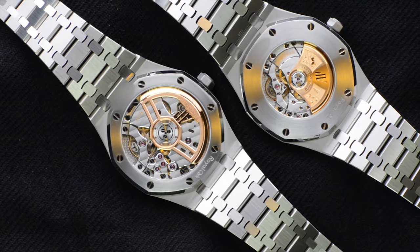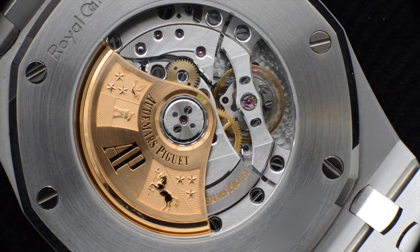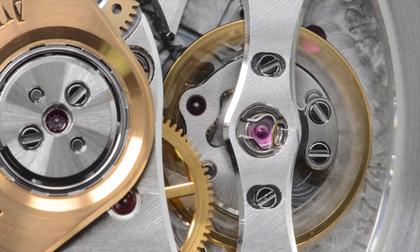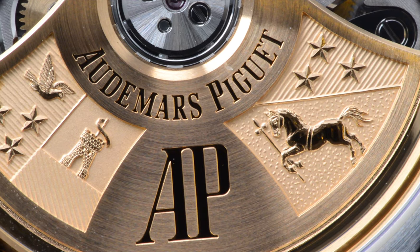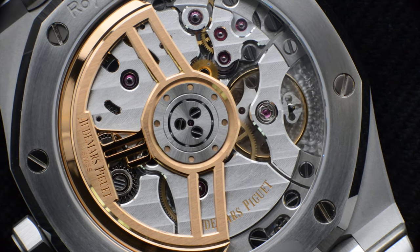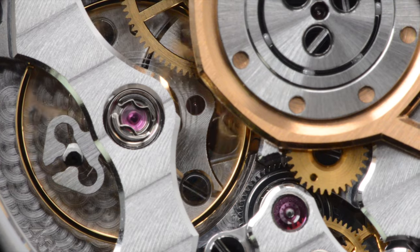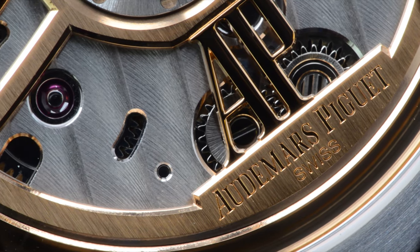Turning the watches upside down has more stories to uncover, with the winner hard to decide. The 15400 has movement caliber 3120, consisting of 280 parts and 40 jewels, packed inside a 26.6mm diameter. Calibre 3120 beats at 21,600 vibrations per hour, offering 60 hours of power reserve and featuring a 22-carat solid yellow gold rotor that showcases Audemars Piguet's family crests. The 15500 comes equipped with the all-new caliber 4302, consisting of 257 parts and 32 jewels, housed inside a 32mm diameter. Calibre 4302 beats at 28,800 vibrations per hour to offer a 70-hour power reserve. The new movement also features a 22-carat gold rotor that is open-worked to offer an unobstructed sight of the beautiful movement behind.